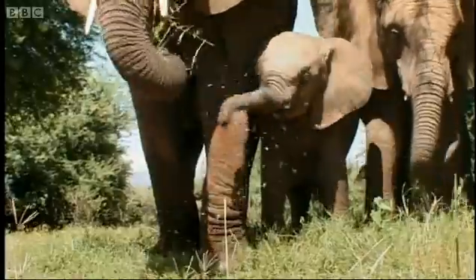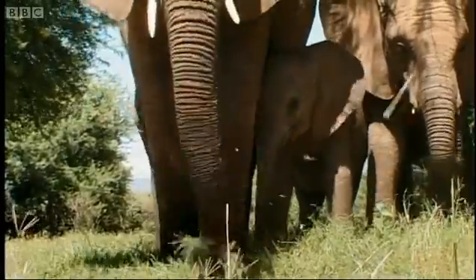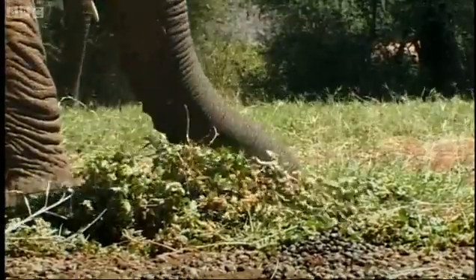If you're an elephant, eating grass demands considerable manipulative skills. A young student has plenty of time to watch and learn.